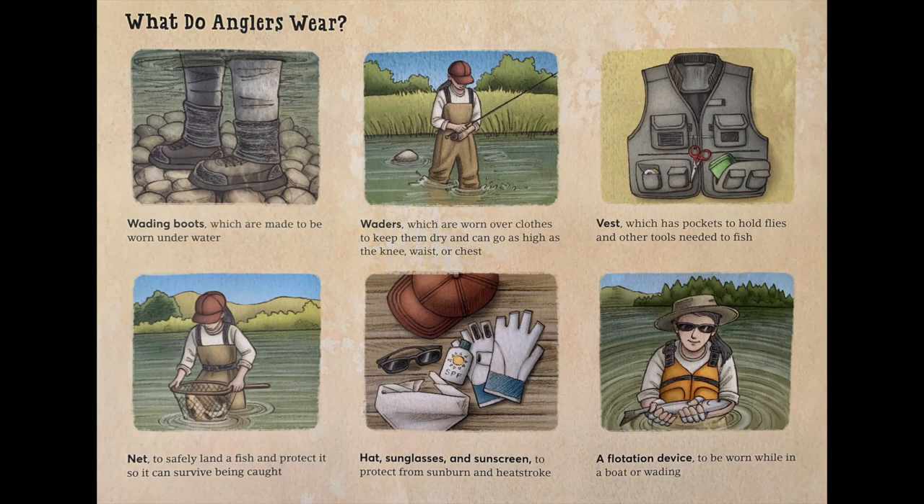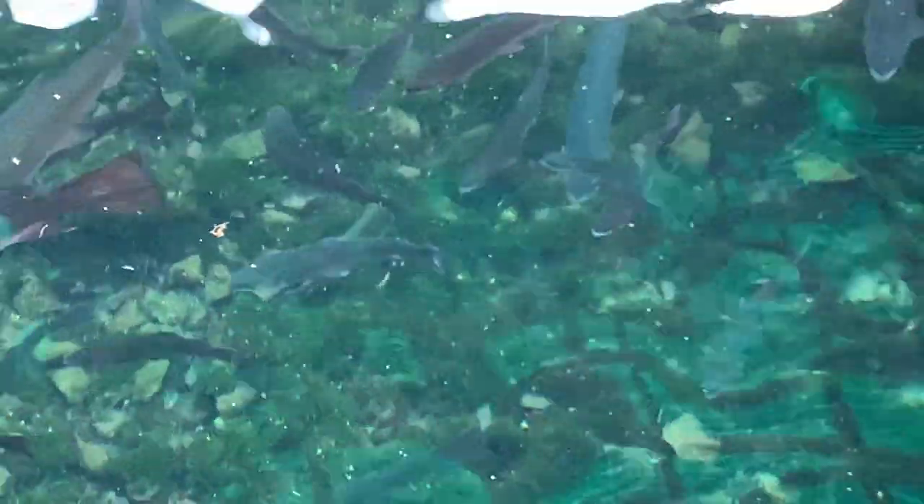Here's the gear you would need if you went fly fishing: wading boots that are made to be worn underwater, waders which are like waterproof overalls, a vest to hold all your flies and extra tools, a net to help you easily catch a fish. If you're in the sun, a hat, sunglasses, and sunscreen are always important. And lastly, a flotation device to help keep you safe. Thanks for joining us, and happy fishing!